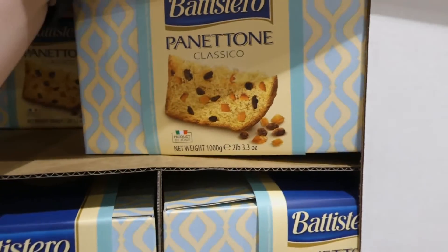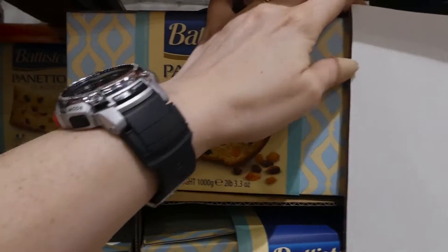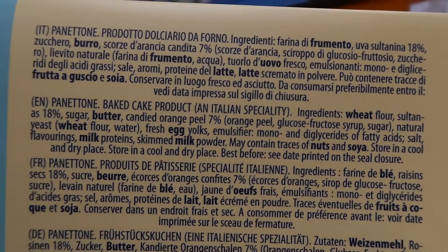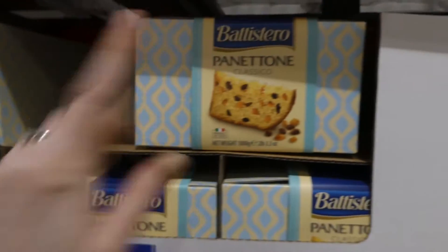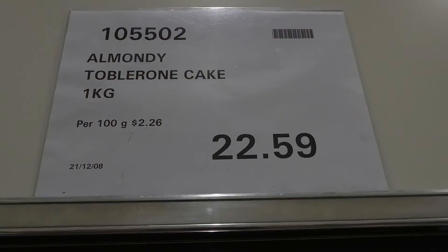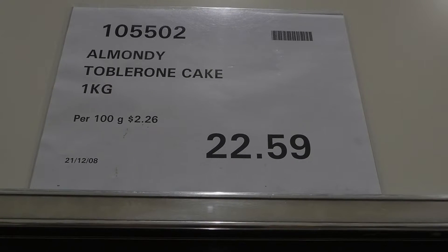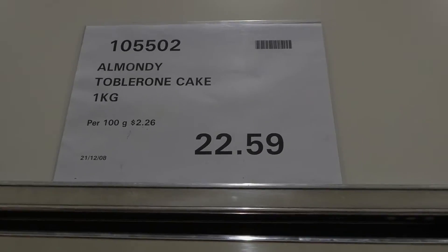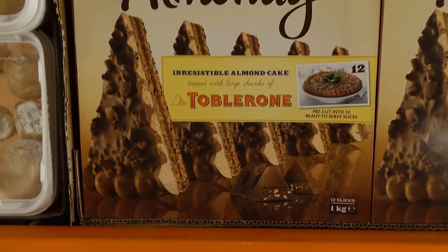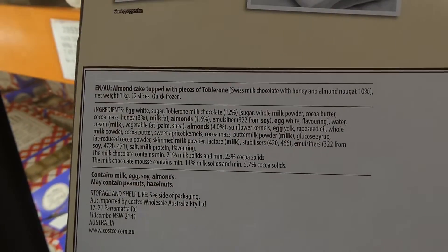Panettone classic, 1kg product of Italy, is $13 — they're popular and selling out. There's also a new product: the Almighty Total Bone Cake, 1kg for $22.60, with 12 pre-cut ready-to-serve slices. It's a really impressive-looking cake served with blackberries and cream or whipped cream — looks very tasty.